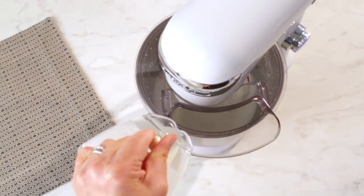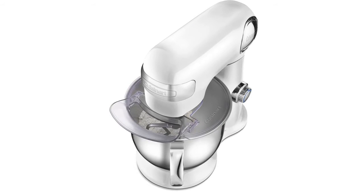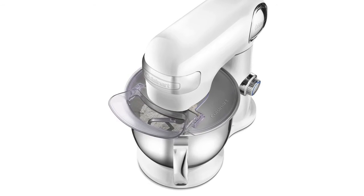One power outlet for optional attachments. Includes chef's whisk, dough hook, and flat mixing paddle, plus a splash guard with pour spout.